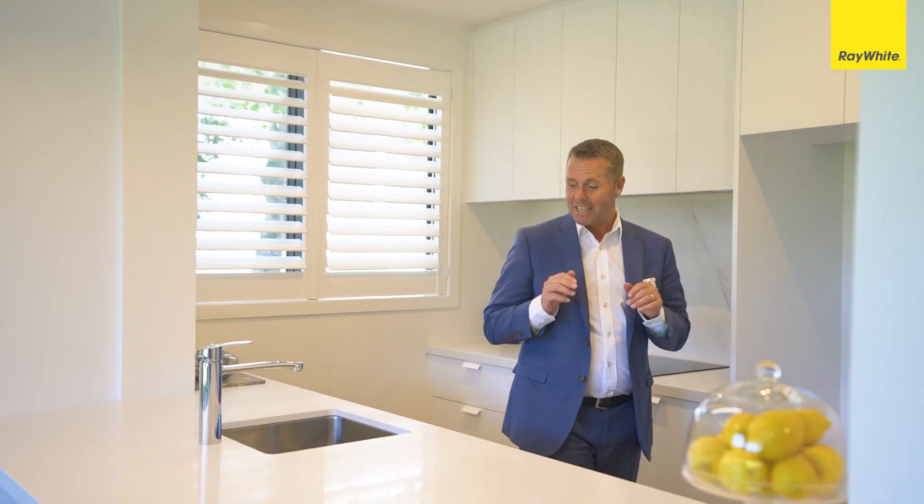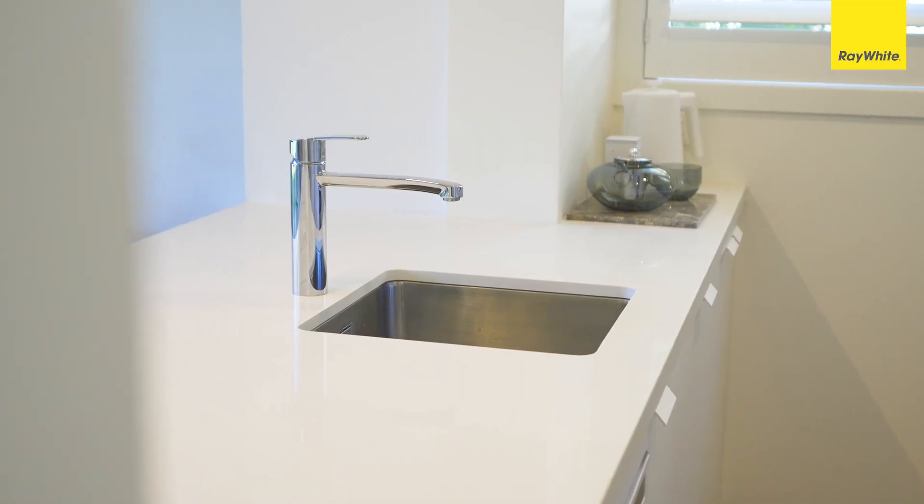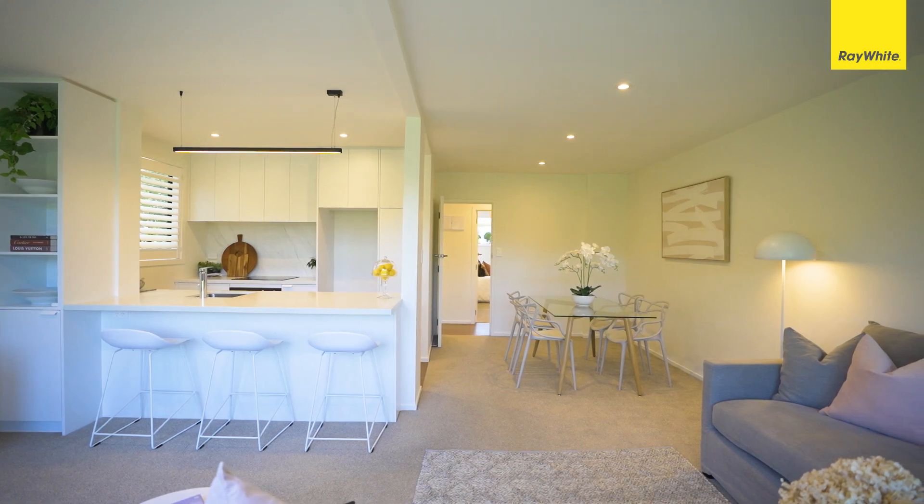I absolutely love this kitchen — it's to die for. You've got light and bright neutral decor throughout, brand new appliances, timber floors, new carpet, an adjacent dining area, and it opens up beautifully to your north-facing gardens.